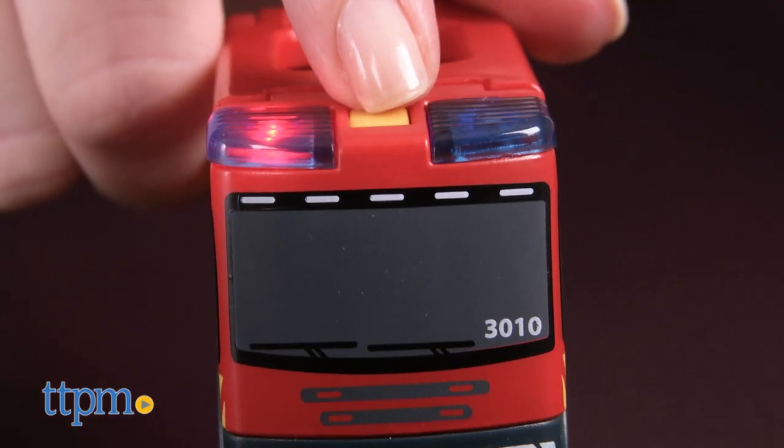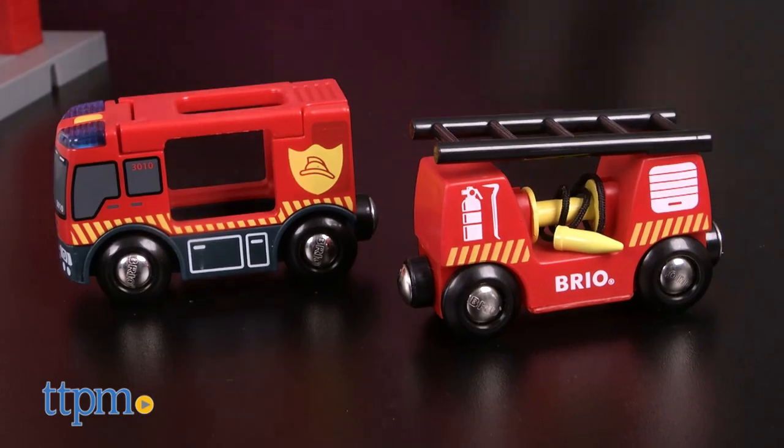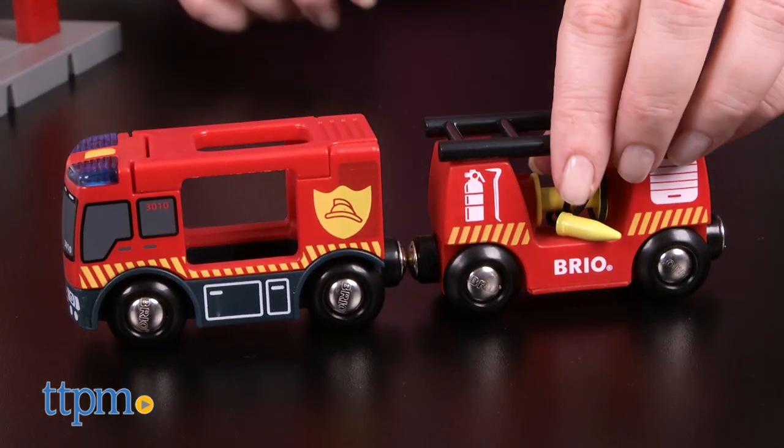Press the button on one of the fire trucks for lights and sounds. You'll need two button cell batteries for this feature. The trucks also magnetically connect so that they can drive together or separately to put out pretend fires.